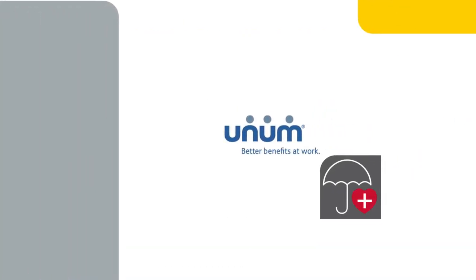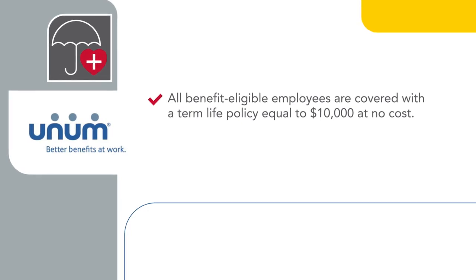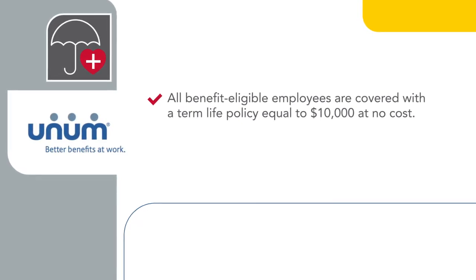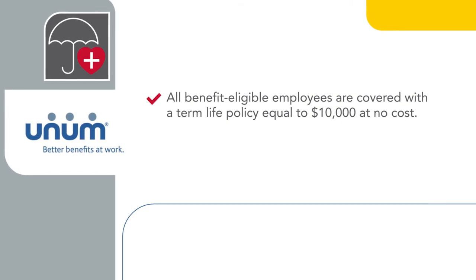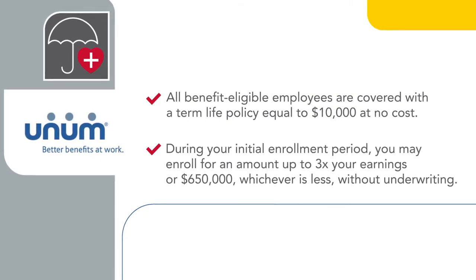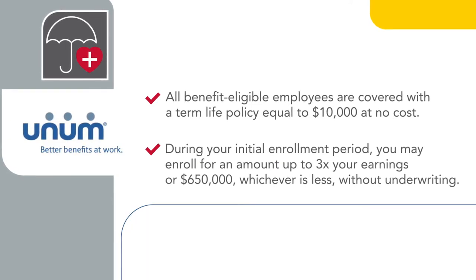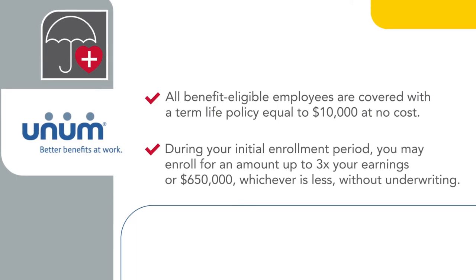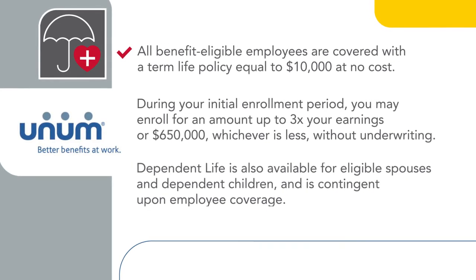CMS's basic life, supplemental life, and dependent life policies are administered by Unum. All benefit-eligible employees are covered with a term life policy equal to $10,000 at no cost. This benefit is in addition to the death benefit available through the NCTSERS. During your initial enrollment period, you may enroll for an amount up to three times your earnings or $650,000, whichever is less, without underwriting. Dependent life is also available for eligible spouses and dependent children and is contingent upon employee coverage.